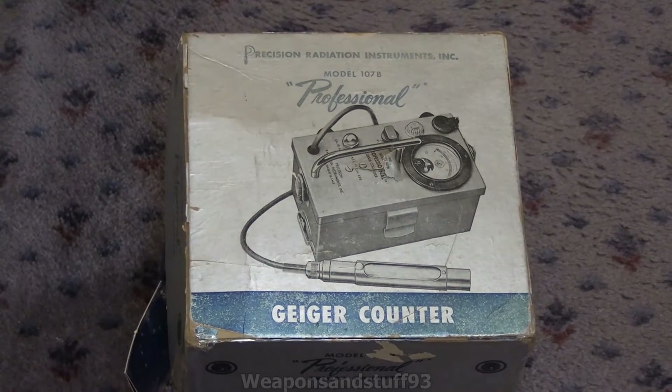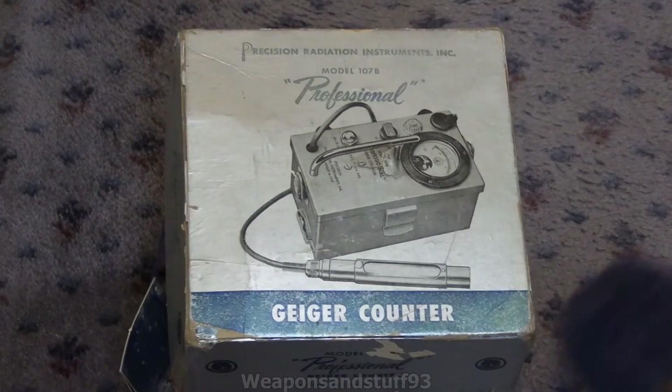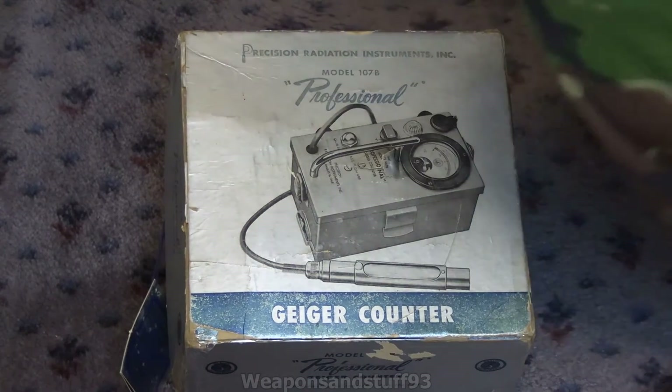Hello. So this was a video where I asked what people wanted to see out of a couple of Geiger counters, and this was the most requested one, strangely. This is a strange old sort of Geiger counter designed to sell to people who wanted to prospect for uranium.